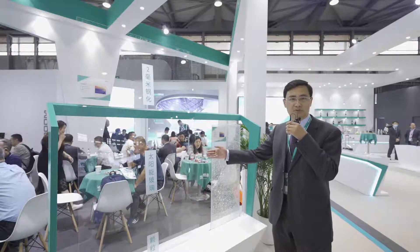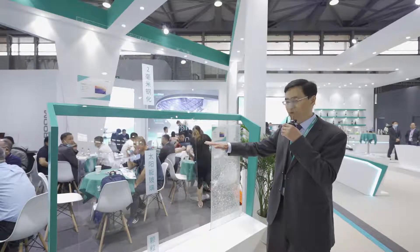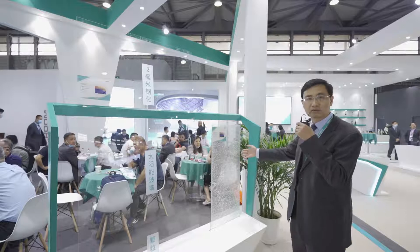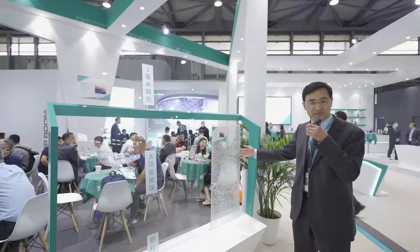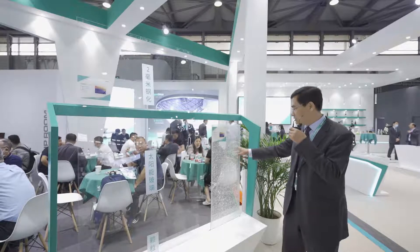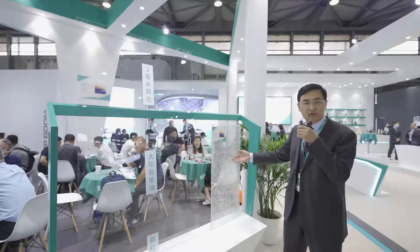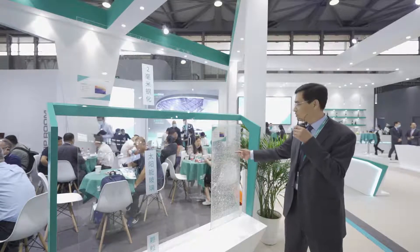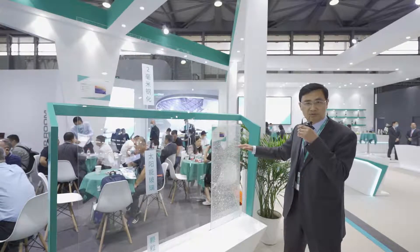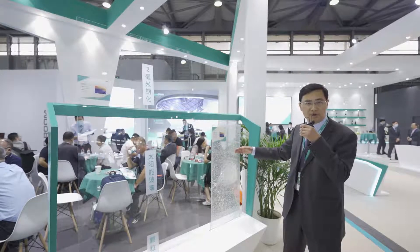Here are two pieces of tempered solar glass. For this one you can see the flatness of the glass. For this one you can see the broken segments. In an area of 50mm by 50mm the broken particles can be over 20 pieces. Also, the surface stress can be over 110 megapascals.